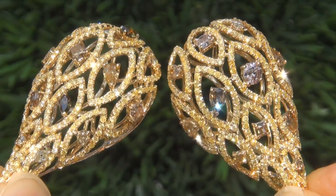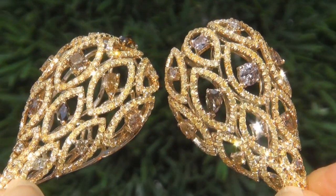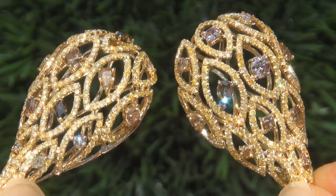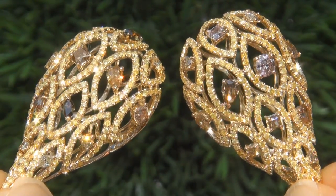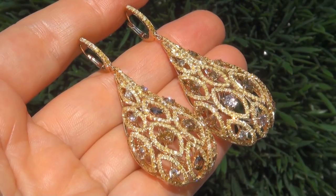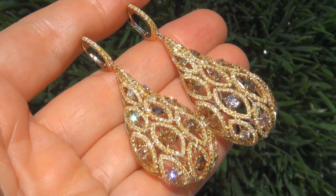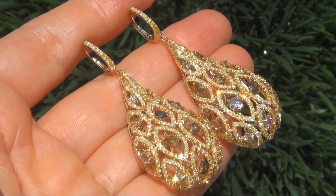Fine quality untreated natural fancy color diamonds of this caliber are considered among the best of diamonds. Even better is to have both the VS2 to SI2 clarity and the most sought after array of fancy colors. These are the biggest, best, and only ones you'll find. This is the real deal, so don't miss out on your chance to own this prized estate treasure.